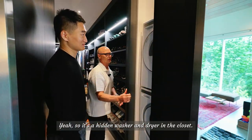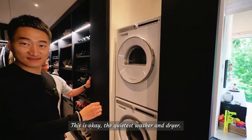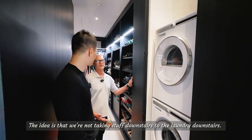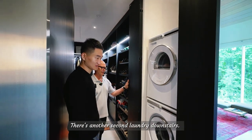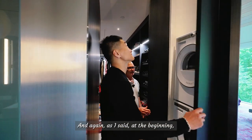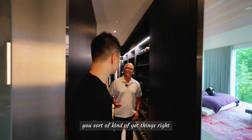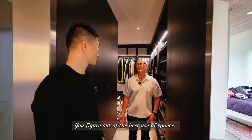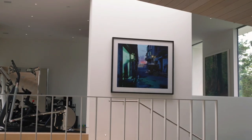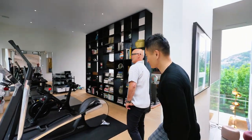We actually put a washer and dryer in the closet — hidden. It's the quietest, that's why it can be in the bedroom. The idea is we're not taking stuff downstairs; there is a second laundry downstairs, but for us it goes from there into here and makes it a lot easier. When you build a house, then build another house and another, you sort of figure out the best use of space.